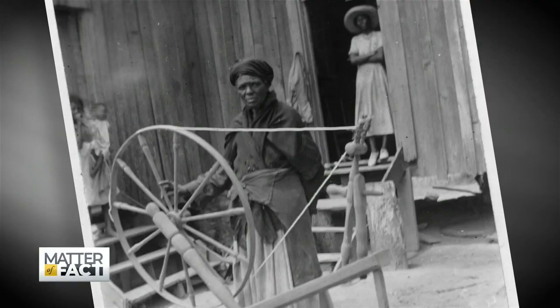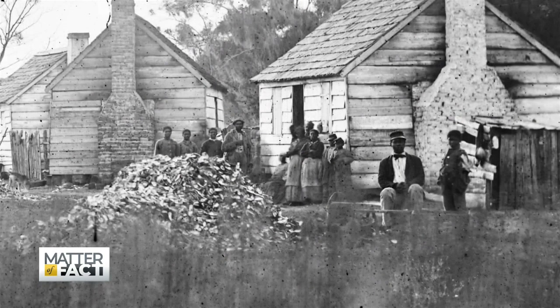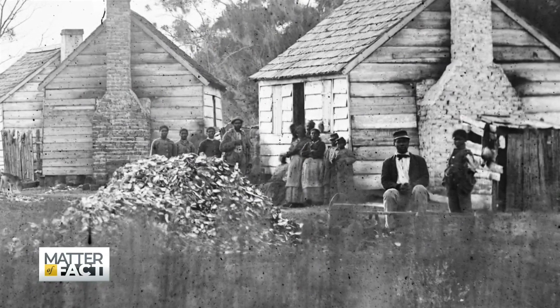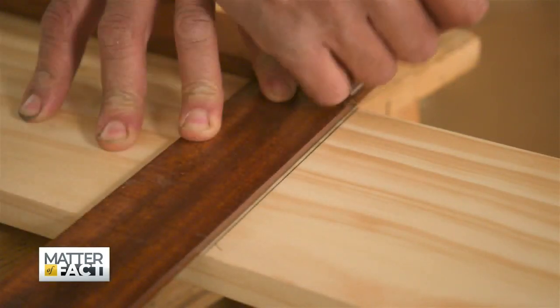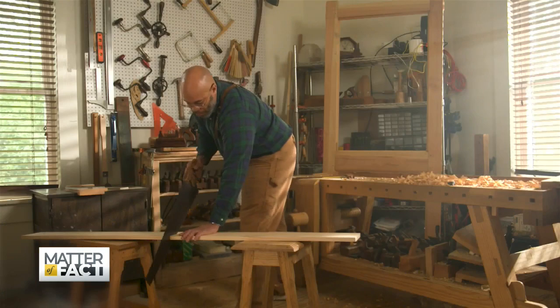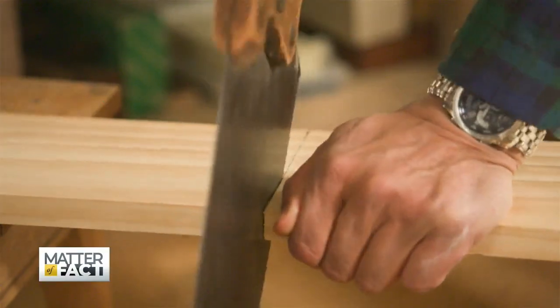You also want the world to know much more about enslaved people than just the brutal history we hear about. It's easy to focus on what the enslavers did to us. You have the pain and suffering, but then you have people with skills and talents. I can, through furniture, show these people as being human beings.